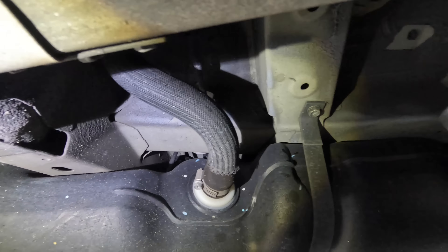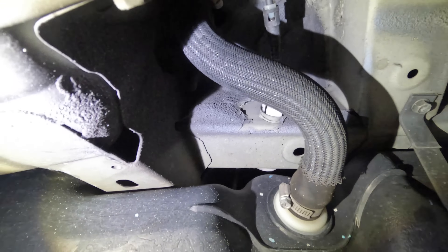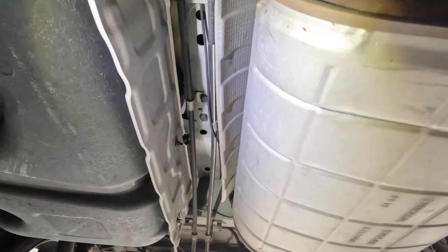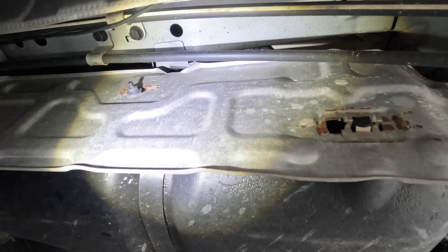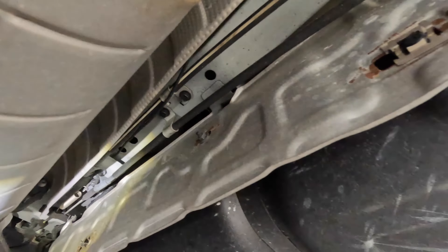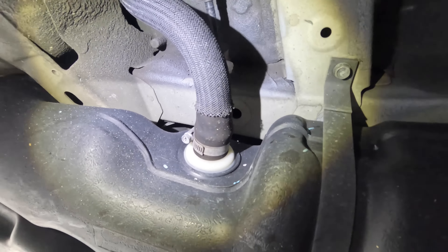Let's set our lift real quick and go down under and take a peek. Going up. So we're back down below — found our fuel tank. Obviously we couldn't get at it from the top due to a lack of access hatch because all that stuff is bolted to the floor. So I'm just going to pull this tank down.